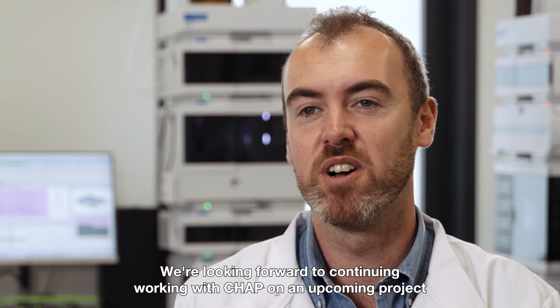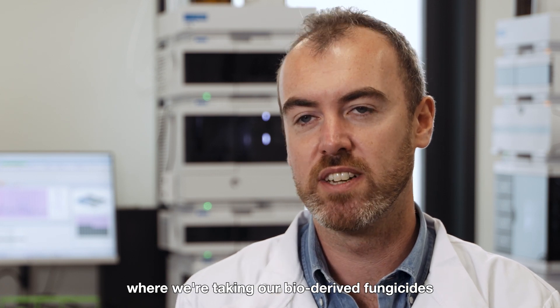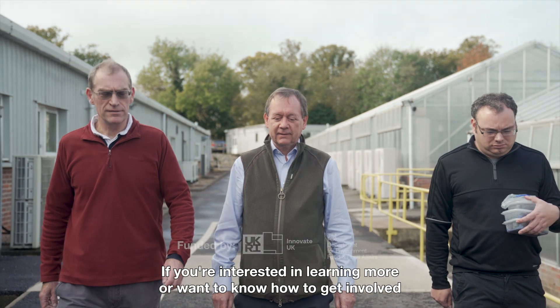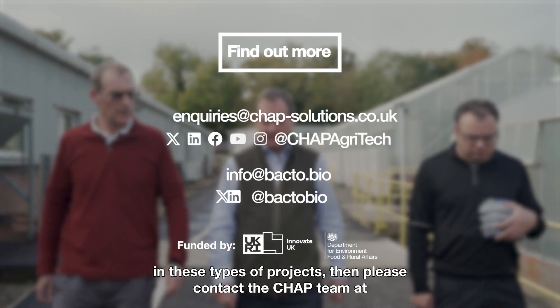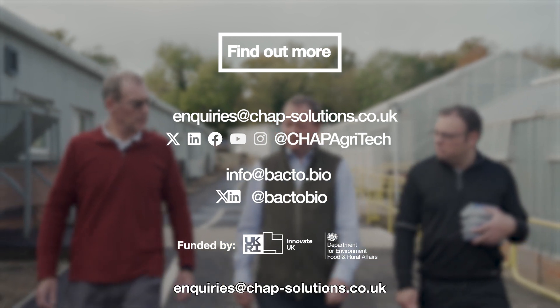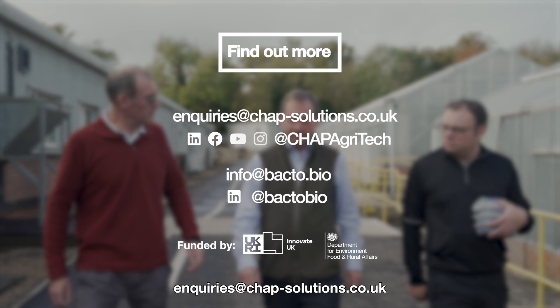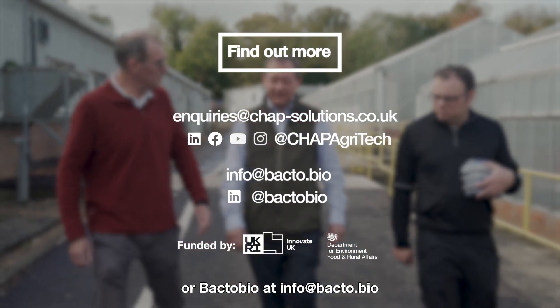We're looking forward to continuing working with CHAP on an upcoming project where we're taking our bio-derived fungicides further down the development pipeline. If you're interested in learning more or want to know how to get involved in these types of projects, please contact the CHAP team at enquiries@chap-solutions.co.uk or BacterBio at info@backto.bio.